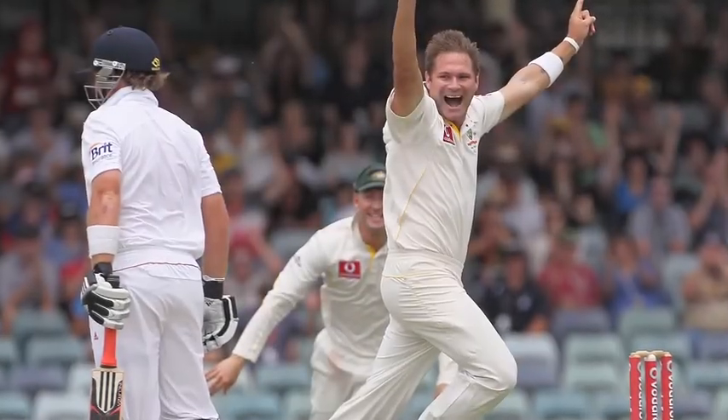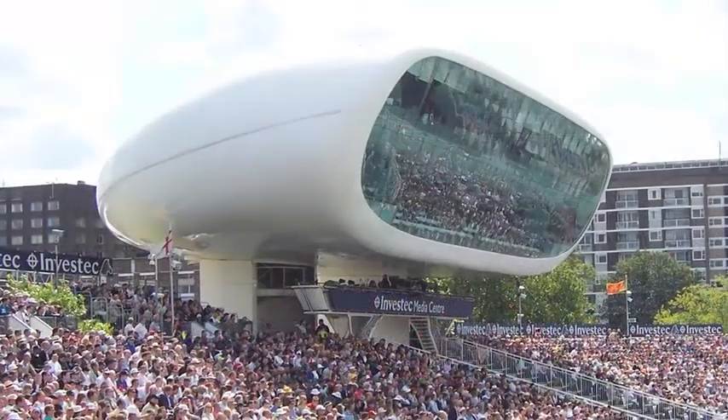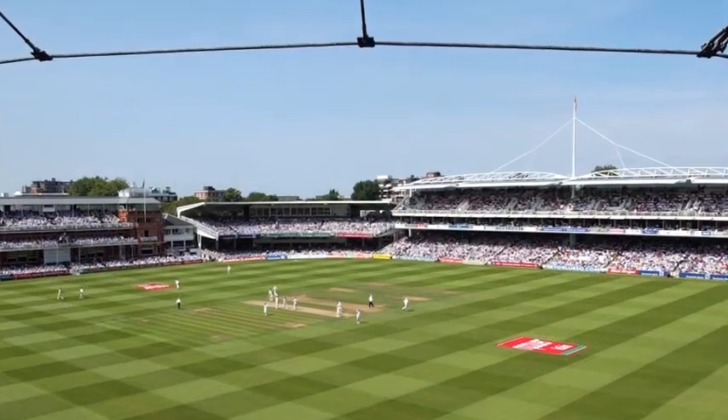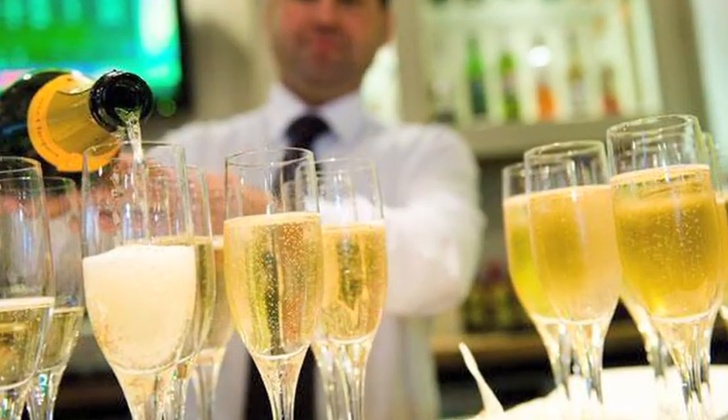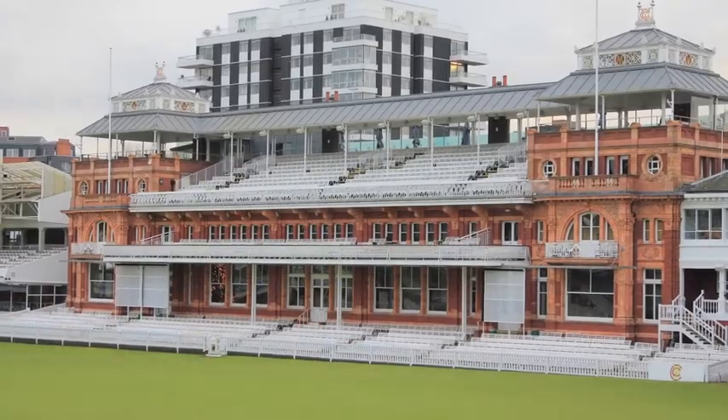Experience the third day of a thrilling test match between England and Sri Lanka in the comfort and luxury of a private box at Lord's Cricket Ground. Your private suite will include full hospitality for 12 people and has been generously donated by Mr Keith Bradshaw and the Melbourne Cricket Club.